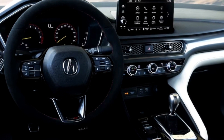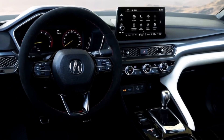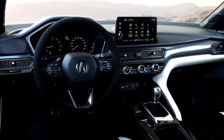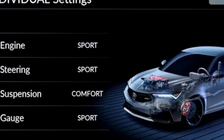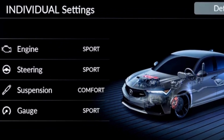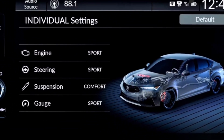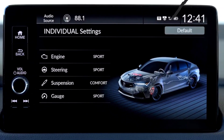Technology: Features from the current Integra's technology package have made their way into the Type S model. They include a 10.2-inch gauge cluster screen, head-up display, and 9.0-inch touchscreen with wireless Apple CarPlay and Android Auto compatibility. Heated front seats, wireless phone charging, and a 16-speaker ELS Studio premium audio system are also standard on the Type S.